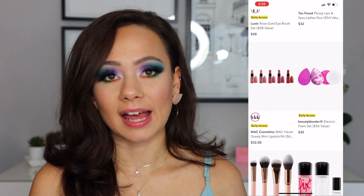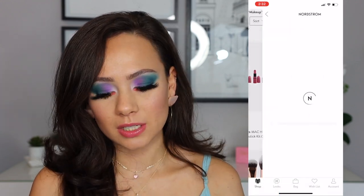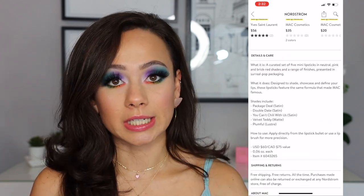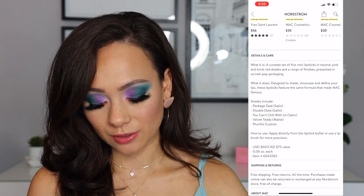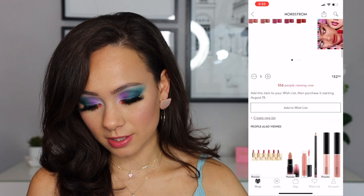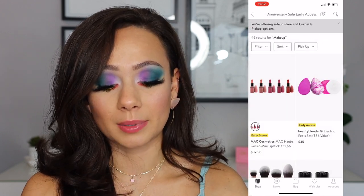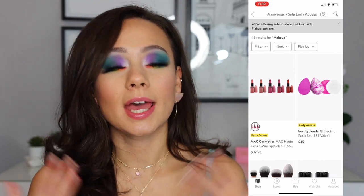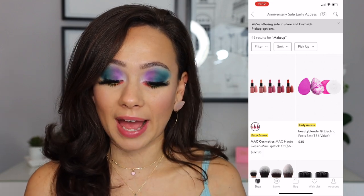MAC always has, for these sales, a little mini lipstick kit. Just be aware — these lipsticks are tiny. This is $32, and I do think that these are good deals. You have some good colors; Velvet Teddy is a classic. Again, if you don't have a big lip collection, this is a good way to try out different colors, especially if you're not quite as familiar with what lip colors you like on yourself. It's good to get a pack.